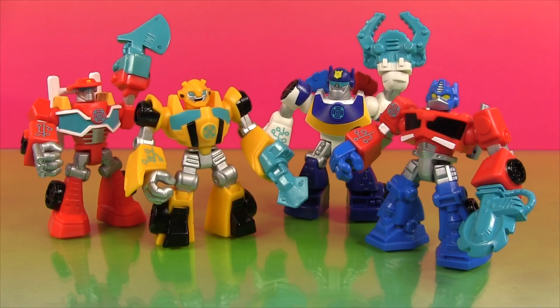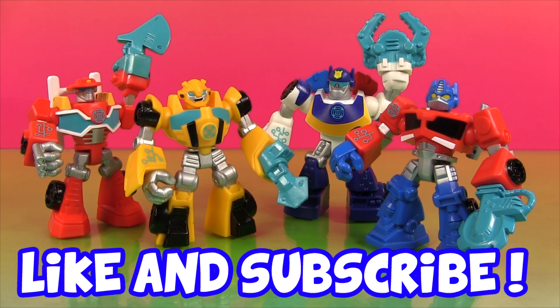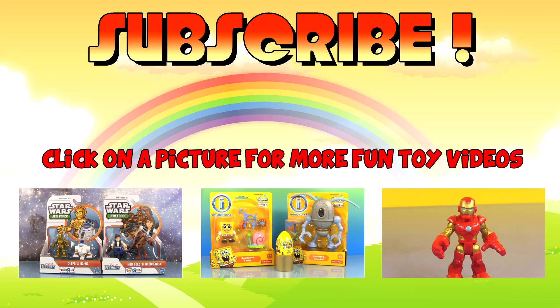Which Rescue Bot is your favorite? Is it Heat Wave? Or Bumblebee? Or Chase? Or Optimus? Let me know in the comments. If you enjoyed this video, please like and subscribe. To watch more fun toy videos, click on one of the pictures. Thanks for watching!